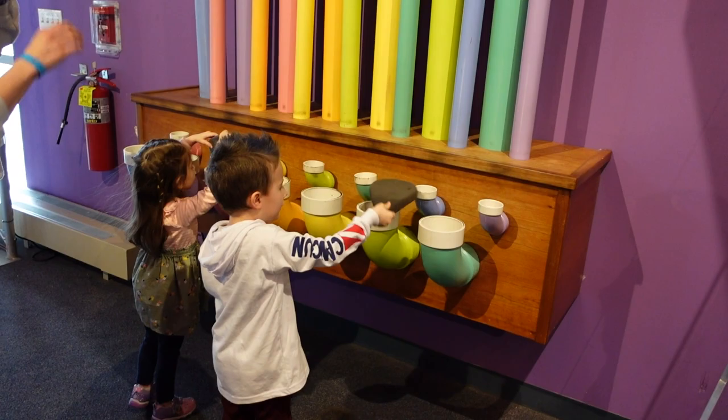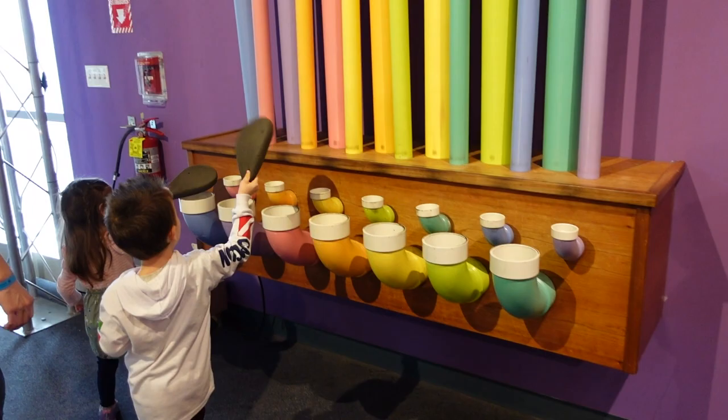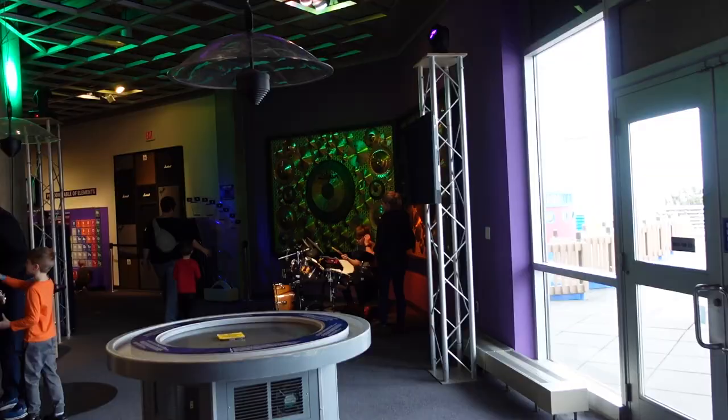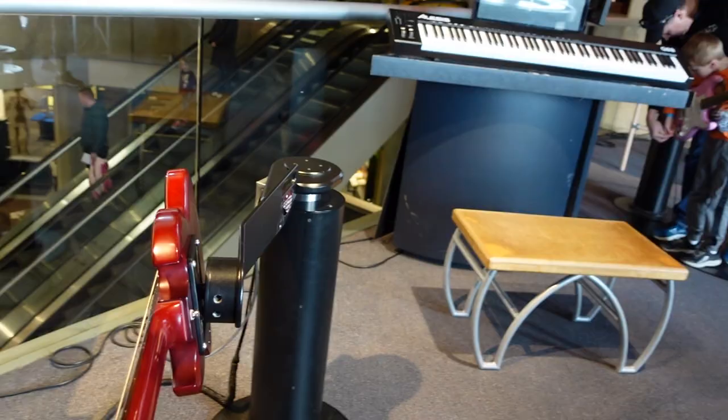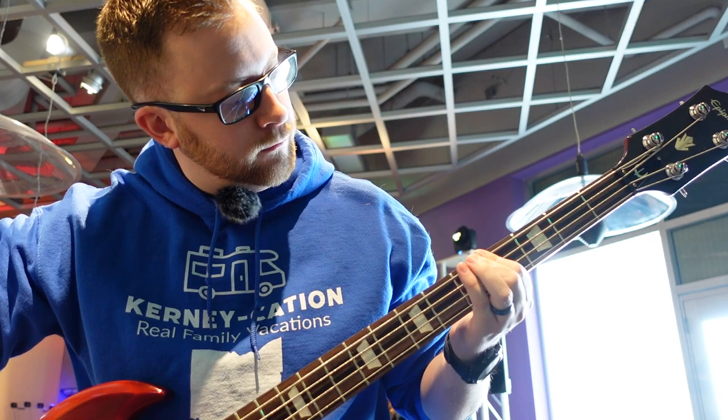It's just beautiful music! They've got drums, they've got piano, they've got guitar. You can just jam out. I'm not very good — just flipping the bass.